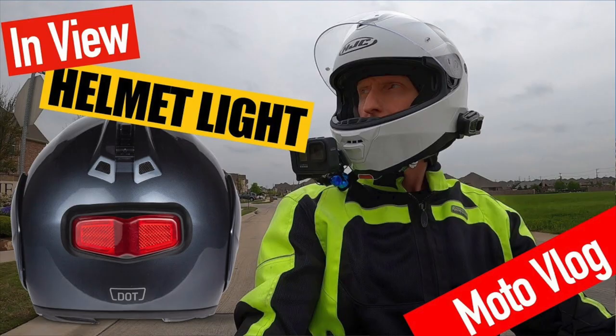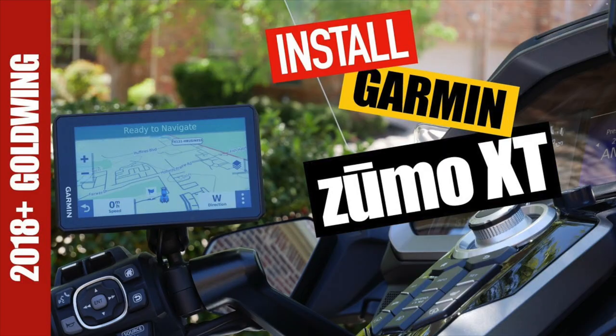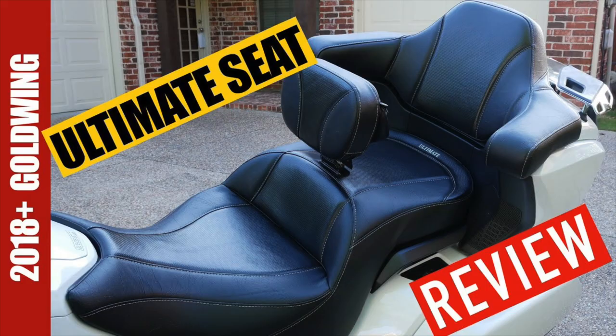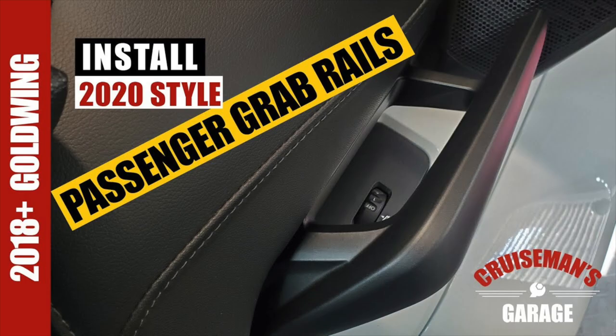I reviewed the In-View helmet light, the Garmin Zumo XT — which I also did an installation video on — and the Ultimate Seat. I did a comparison between the Cardo and the Sena Bluetooth headsets. I also did an installation video and reviewed the new passenger grab rails for the 2020 Goldwing, because you can't install those on your 2018 or 2019.